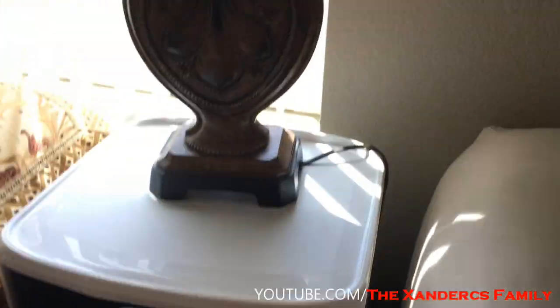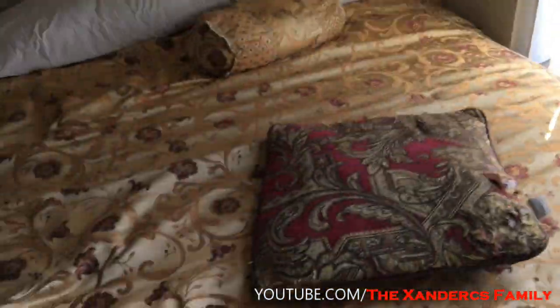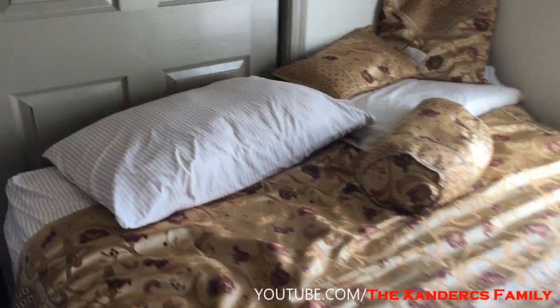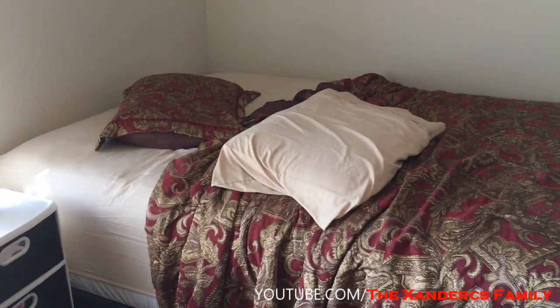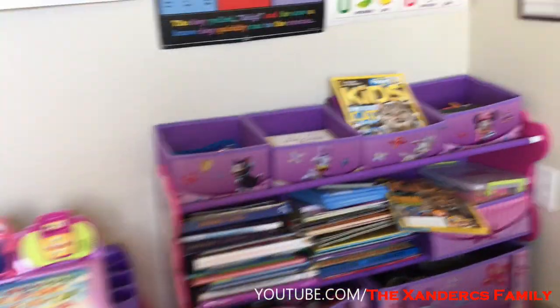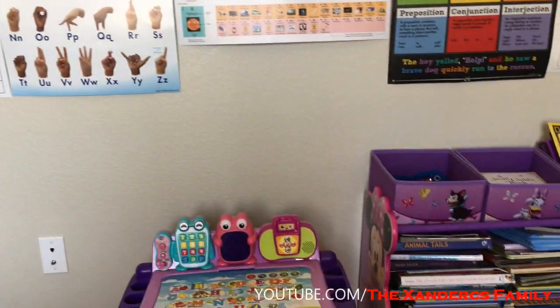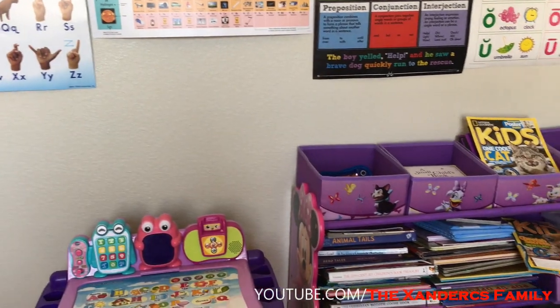This is their night light. Then you come over here — this is Zuri's bed, although she practically sleeps with Emma on her own bed. Then you turn around and this is their Club Six learning wall.